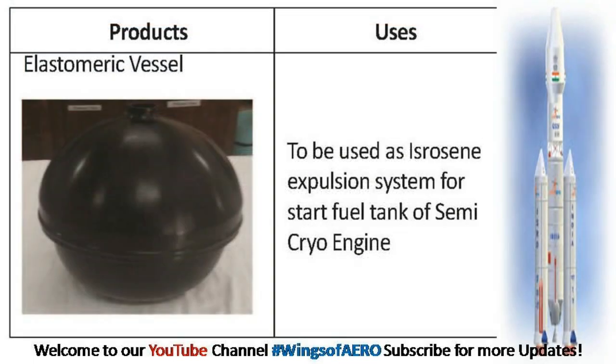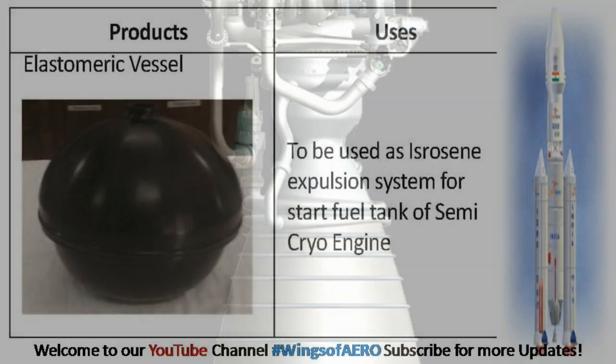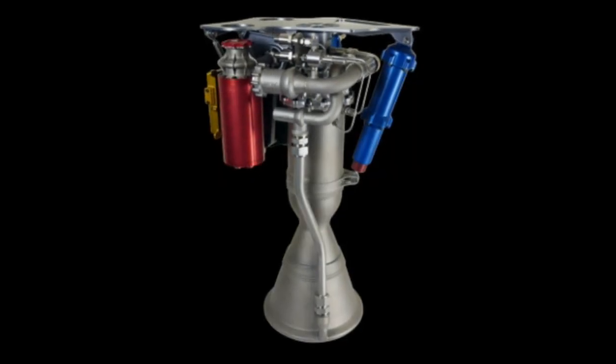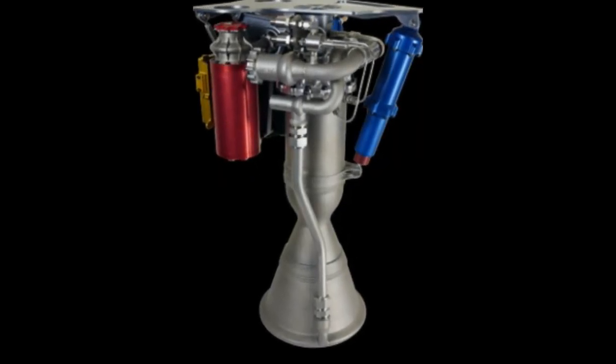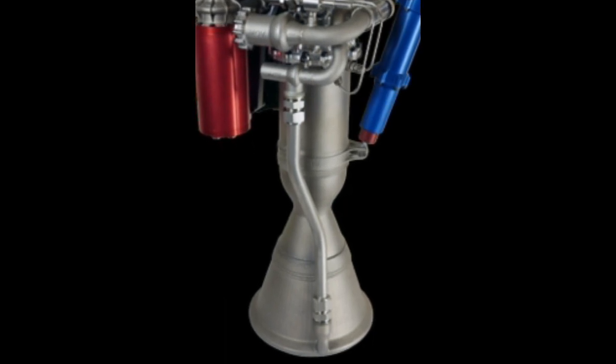Rubber products find applications in various subsystems and components used in semi-cryo engines. This composition is used in the molding of elastomeric vessels for the start fuel tank of the engine.